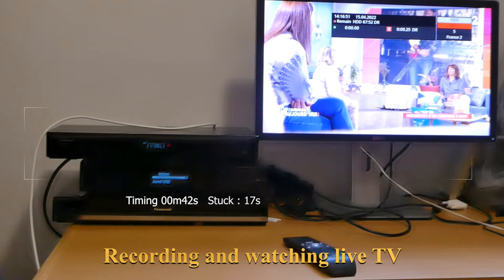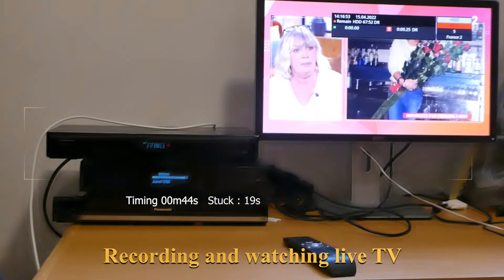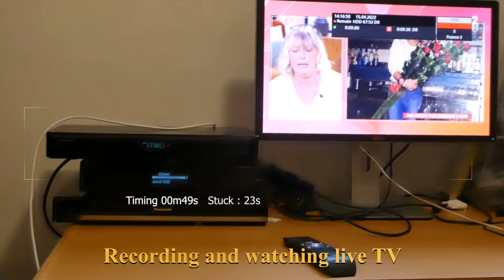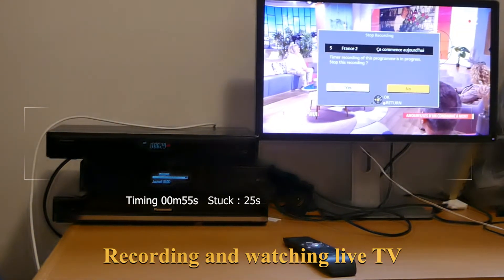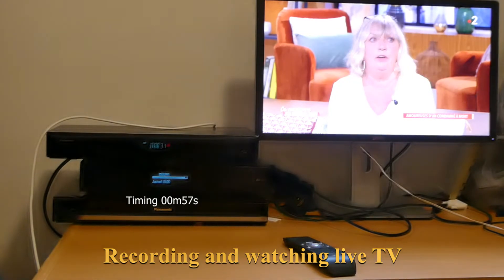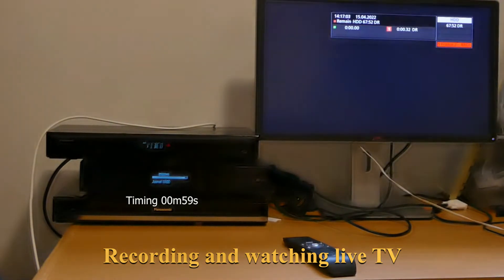As you can see, the show in real time has no problems. Now let's have a look at what was recorded.